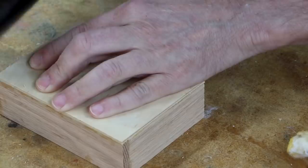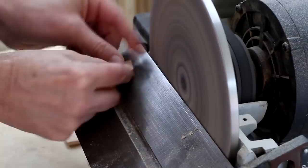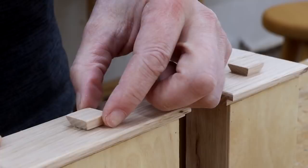I'll start with traditional power tool woodworking because this is the most common and most accessible approach. It's the type of woodworking seen most on YouTube channels including this one. Traditional may seem like an odd word to apply to power tools, but power tools have dominated the home workshop for well over 50 years. At this point it's the de facto entry point for most hobbyists.